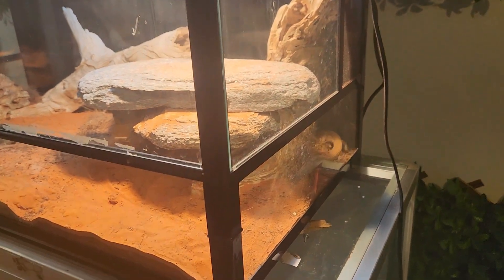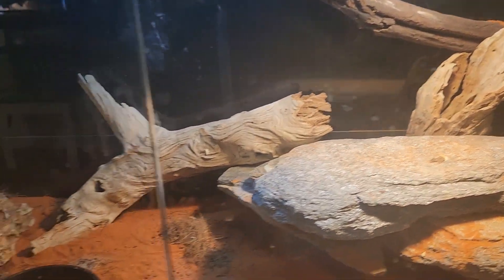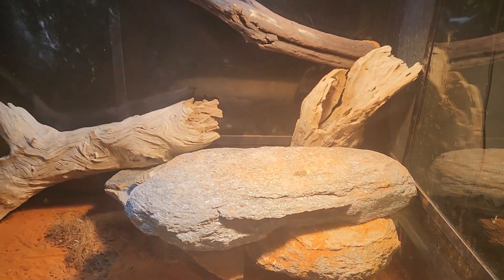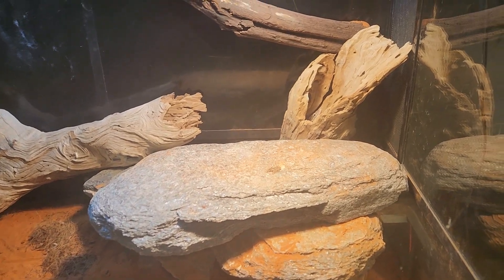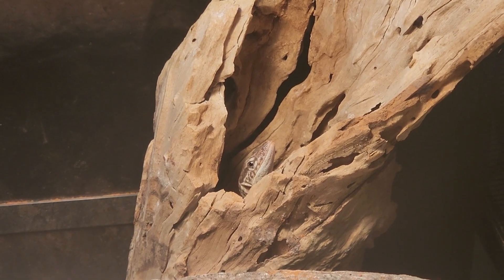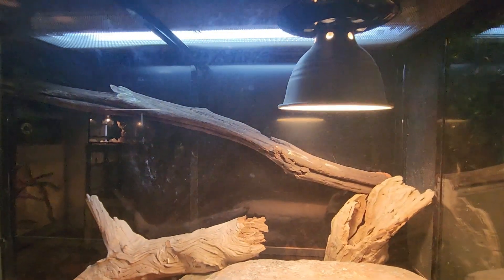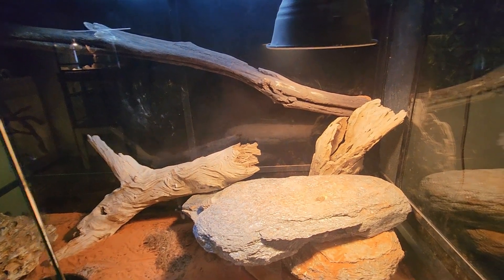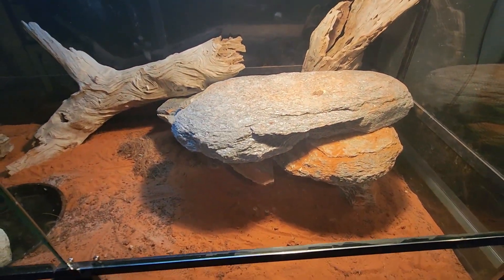These guys are found around rocky areas at the top end of Australia and the east coast. What I've done here is I've given them some hollow logs, some rocks, and a nice 100-watt heat light right there so they get a real hot basking spot - that's what they love, that's what most monitors love. They're quite a beautiful little creature with a lovely monitor personality, which makes them a really good pet. I've also put a massive UVB light up the top because they need lots of UV to keep the calcium in their life. I feed them basically crickets and mealworms.